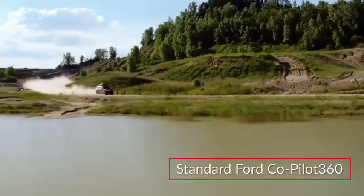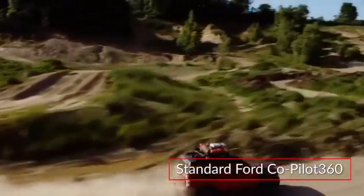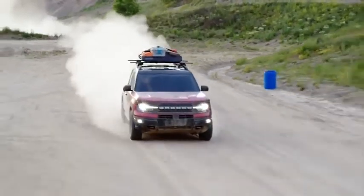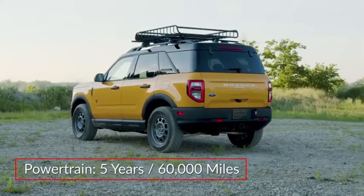The standard Ford Co-Pilot 360 suite of safety technologies includes pre-collision assist with automatic emergency braking, blind spot monitoring with cross-traffic alert, and a lane keeping system. The Bronco Sport is backed by a three-year, 36,000-mile basic and a five-year, 60,000-mile powertrain warranty.